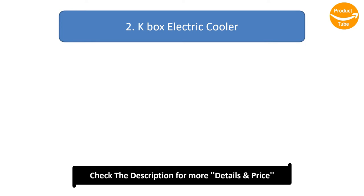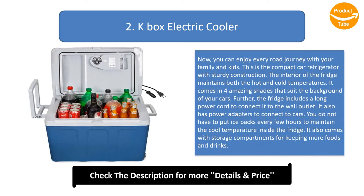Number 2: K-Box Electric Cooler. Now you can enjoy every road journey with your family and kids. This is a compact car refrigerator with sturdy construction. The interior of the fridge maintains both hot and cold temperatures. It comes in four amazing shades that suit the background of your car. The fridge includes a long power cord to connect to the wall outlet, and also has power adapters to connect to cars. You do not have to put ice packs every few hours to maintain the cool temperature. It also comes with storage compartments for keeping more foods and drinks.